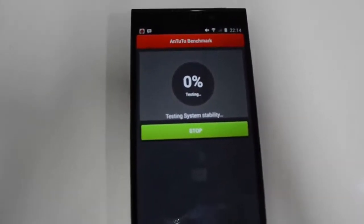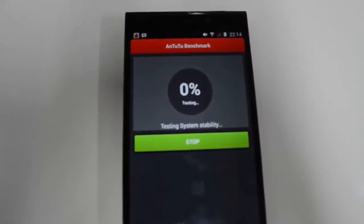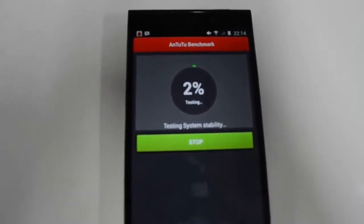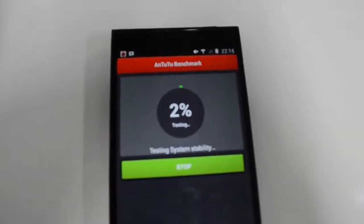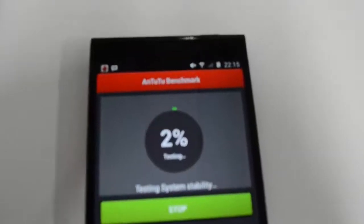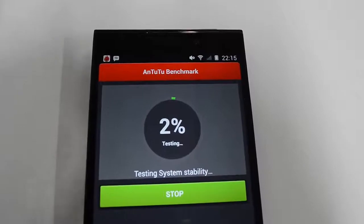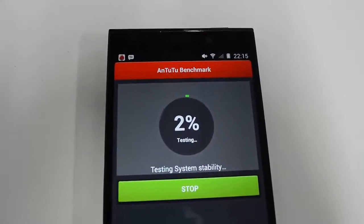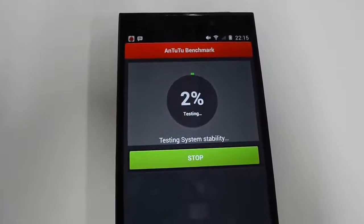This phone has high-end hardware which includes the Snapdragon 800 processor, then 3GB RAM for the 32GB variant and 2GB RAM for the 16GB variant. So this is a high-end hardware phone, so you might get good benchmark scores.